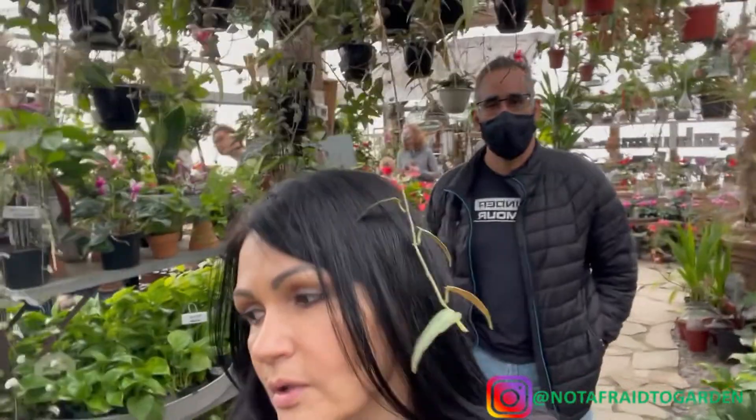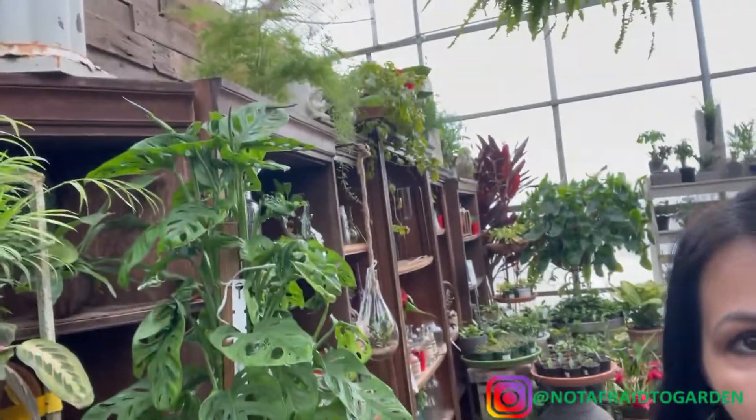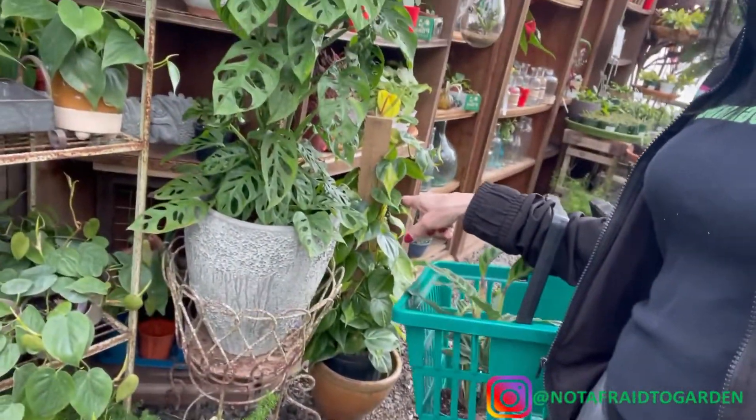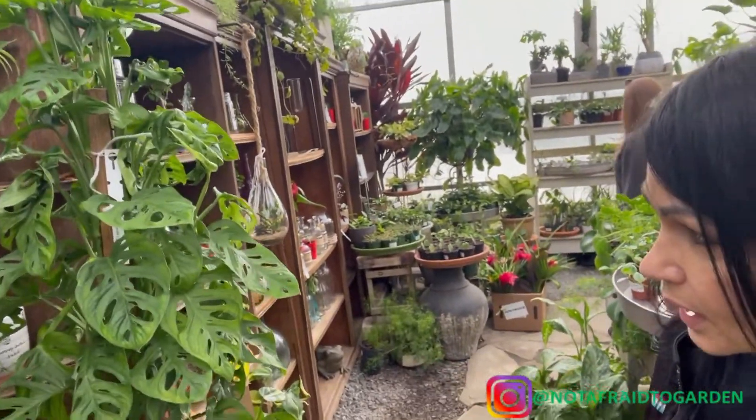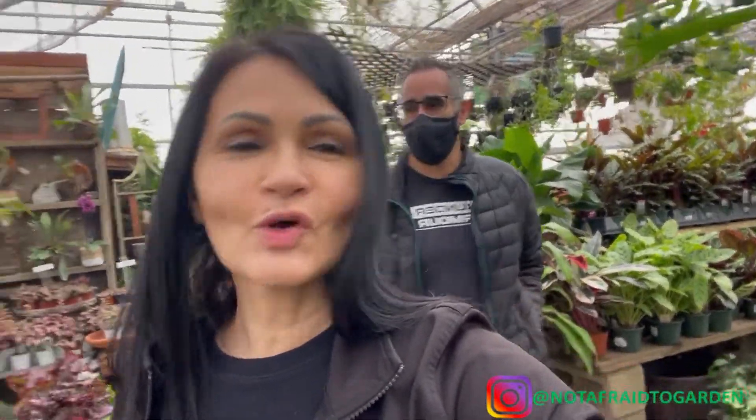Look at this monstera — oh my god, this is it! It's $80, look at the flower pot it has — ceramic, huge, on a pole. I have to wait until mine grows that big one day. I am in love with this place, I love this greenhouse and nursery. I could spend hours and hours here and talk about every single plant.